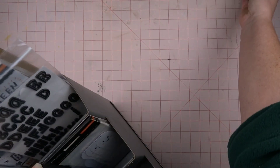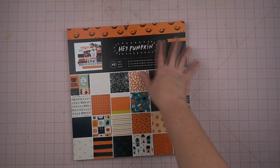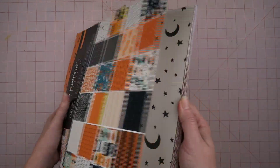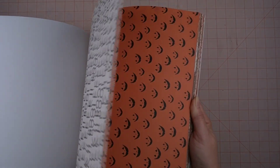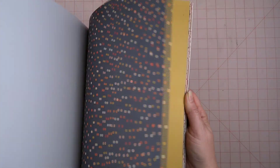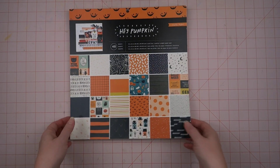What I've decided to use — I've got it here in my trusty little IKEA box — is my most favorite Halloween collection ever: Hey Pumpkin from Crate Paper. I've used it for other pages before, but this time I want to really focus on just using it. I know I never stick to one thing — I use my entire stash and I'm a chronic kit cheater — but I love this collection so much and I still have so much of it.